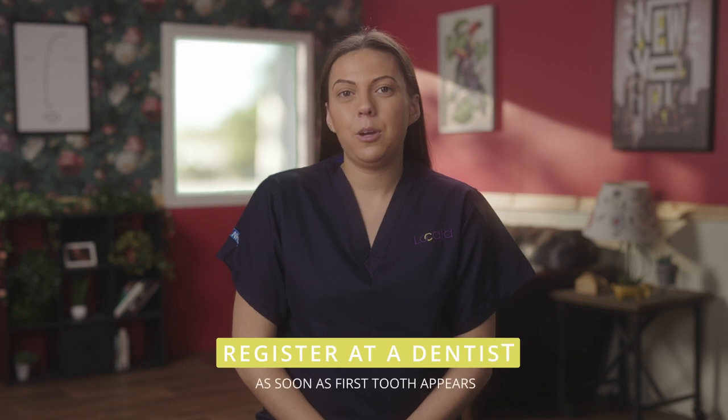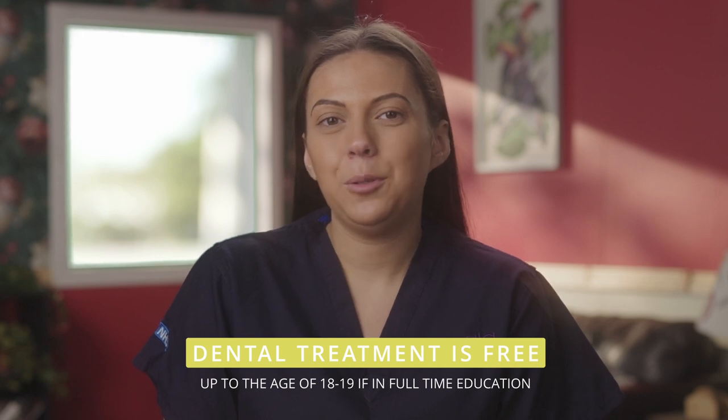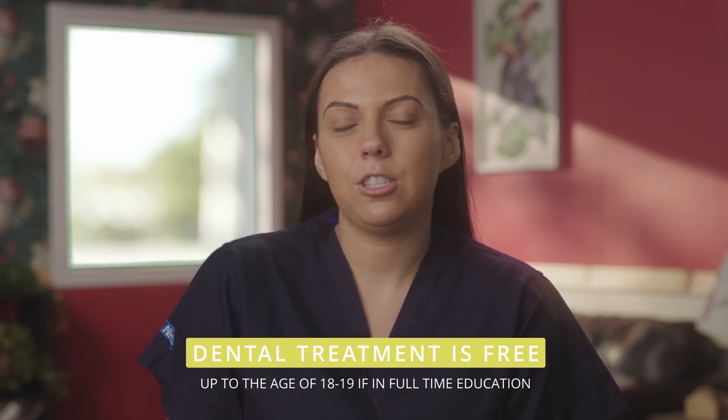Aim to register your baby with a dentist and visit them as soon as your baby's first tooth appears, or at least before their first birthday. We know it can be quite difficult to find a dentist, but make sure you are on as many waiting lists as possible and you will be contacted when your child reaches the top of the list.